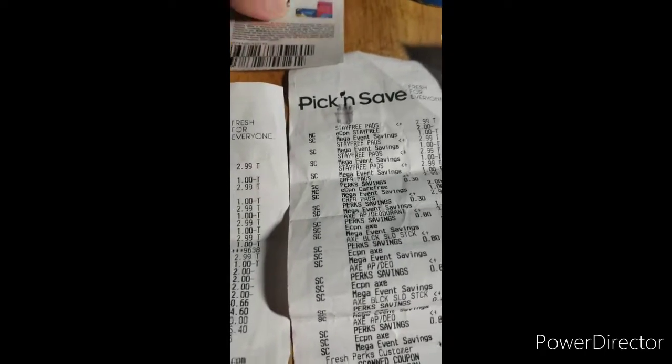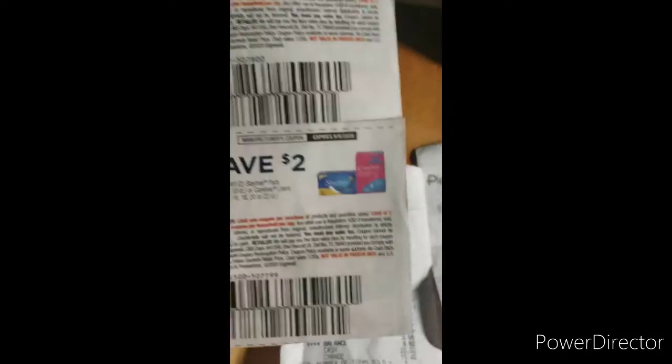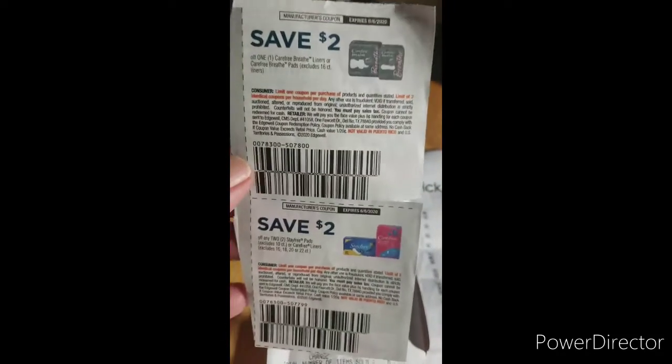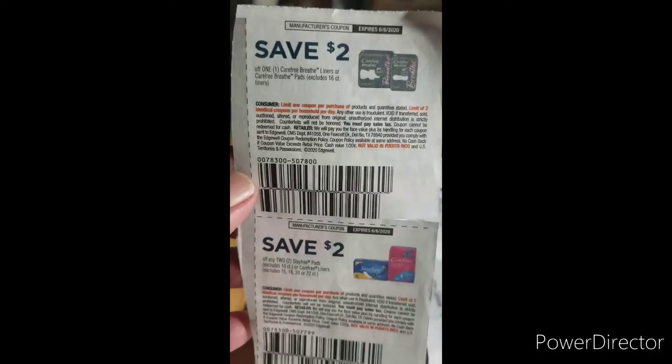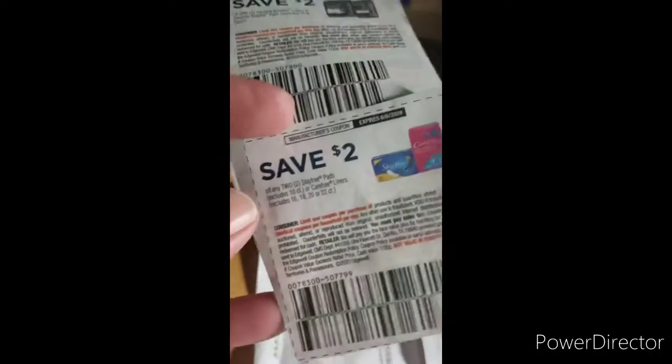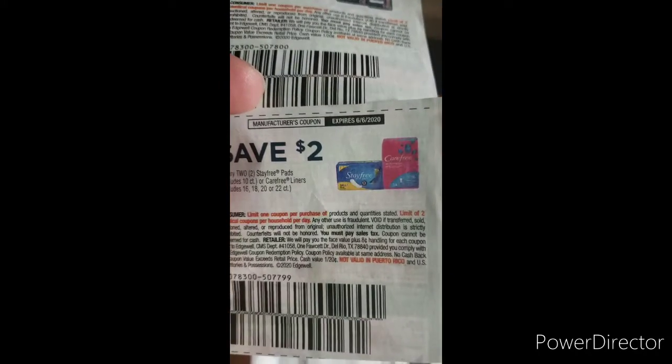There were coupons on coupons.com where you could print them off, or they come out of the newspaper. As you can see, this one is two dollars off of one, and this one is two dollars off of two of the Stayfree.